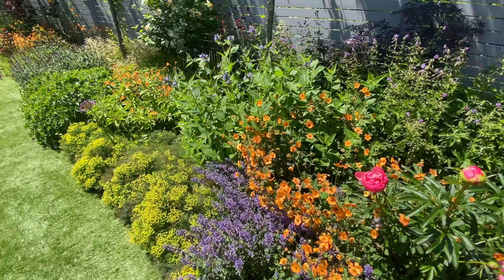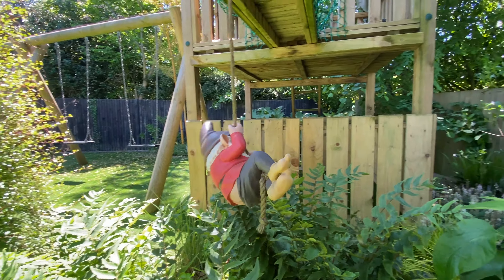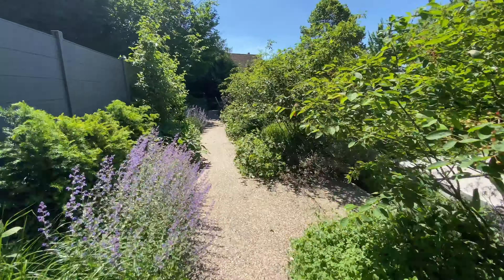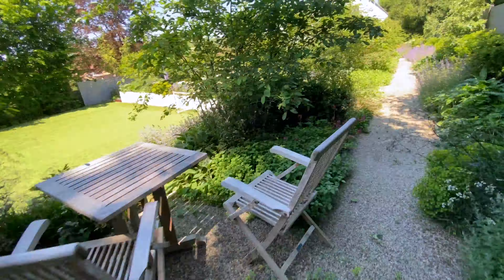Once you start being able to identify some of the different bees, spotting them and observing their different behaviours will prove fascinating.